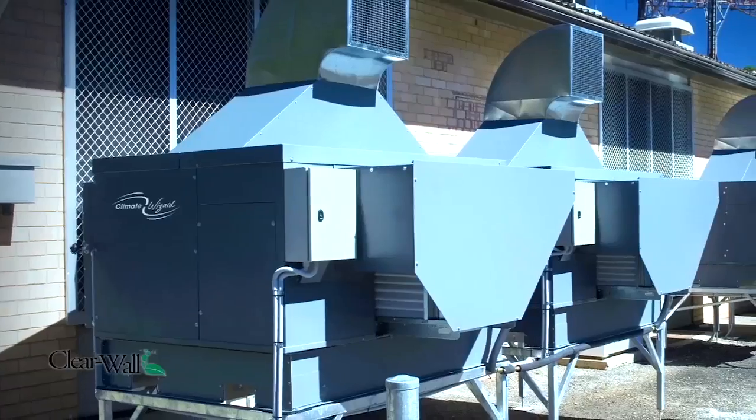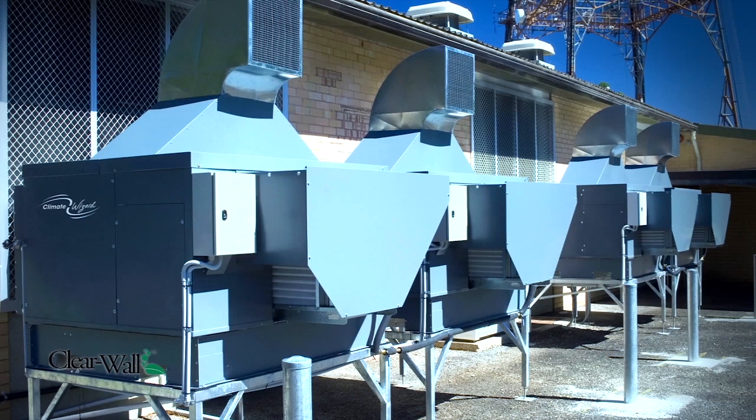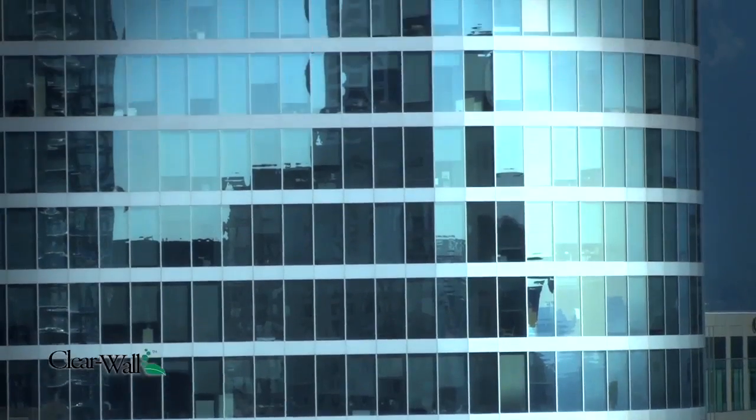Climate Wizard is a proven technology that reduces the energy consumption of your cooling system by up to 90%, 100% of the time. The system is proven as far as its capabilities, it's guaranteed to its performance, and the cost of ownership is 90% less due to the fact it doesn't have any compressors or refrigerant. It's an indirect evaporative cooler with over 300 installations, and each one has been very successful.